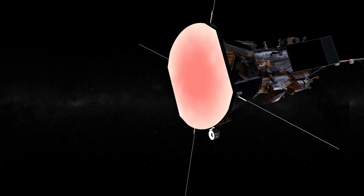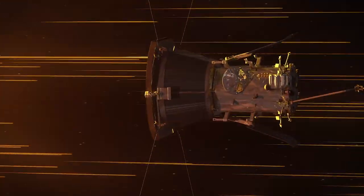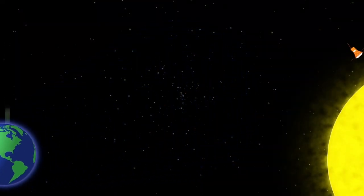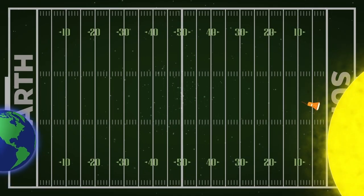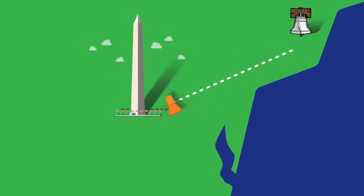These super-tough spacecraft are fortified to face intense heat and solar radiation. Parker Solar Probe is flying through the Sun's atmosphere to study the solar wind where it begins. If you look at the distance between Earth and the Sun as a football field, Parker Solar Probe will be on the five-yard line, moving at about 430,000 miles per hour — fast enough to get from Philadelphia to DC in one second.